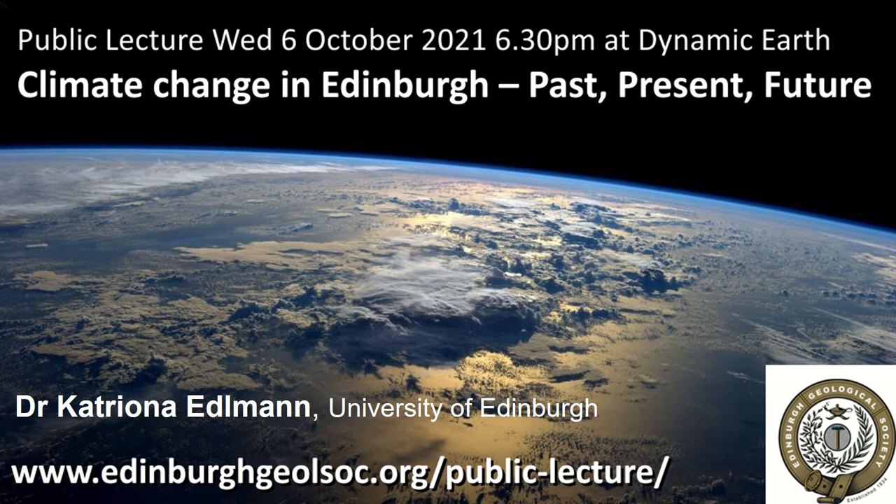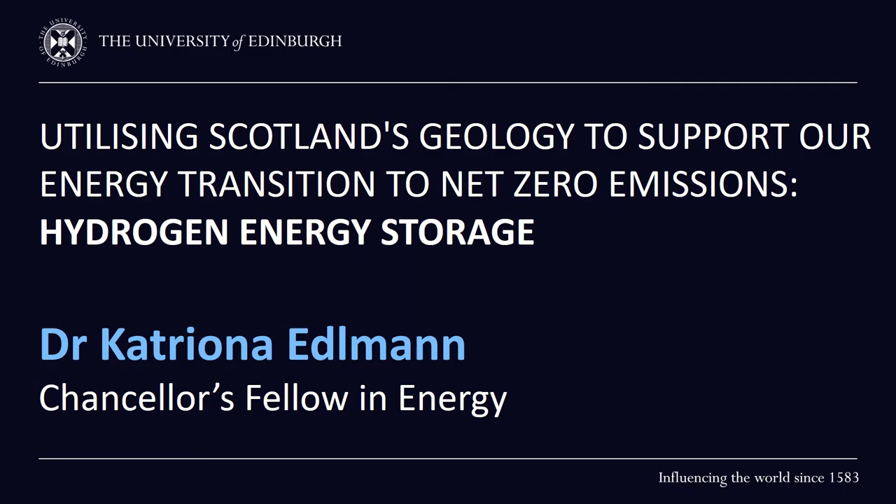This is a very perfect kind of introduction to what I want to talk about — how we can try to take steps forward to meet our net zero goals, and how the geology of Scotland can help us to do that. My name is Dr Catherine Edelman. I work at Edinburgh University, I'm a geologist by training, now working on how we can use geology for the net zero transition. I'm going to talk about how we can utilise our geology in Scotland to support this energy transition and help towards net zero emissions and minimise the risk of losing our lovely coast to rising sea levels and erosion.